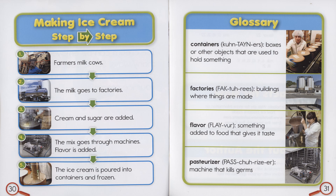Glossary. Containers: boxes or other objects that are used to hold something. Factories: buildings where things are made. Flavor: something added to food that gives it taste. Pasteurizer: a machine that kills germs.